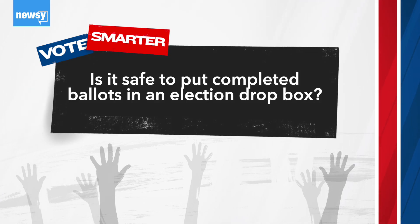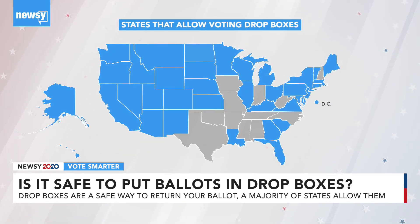Is it safe to put completed ballots in an election drop box? They're in secure locations depending on the state. They might have cameras on them. So yes, those are really safe places, and they're picked up by local election officials — the USPS is not involved. At least 38 states and Washington, D.C. allow local election officials to put out drop boxes that voters can use to turn in ballots.